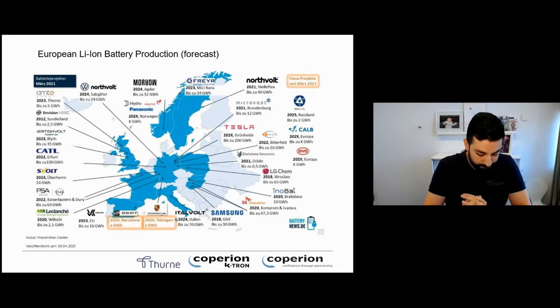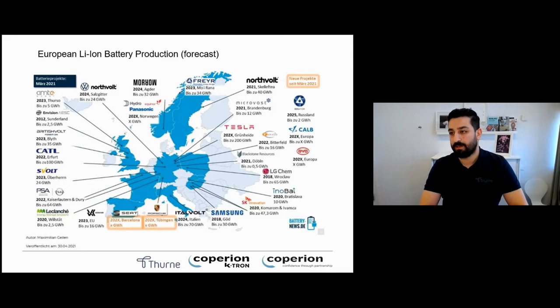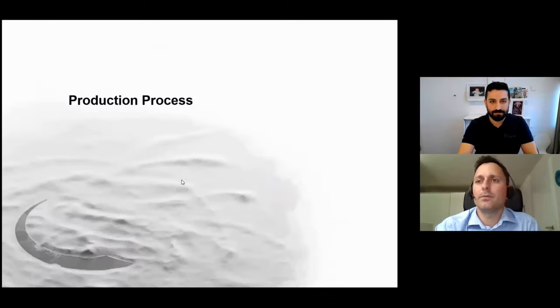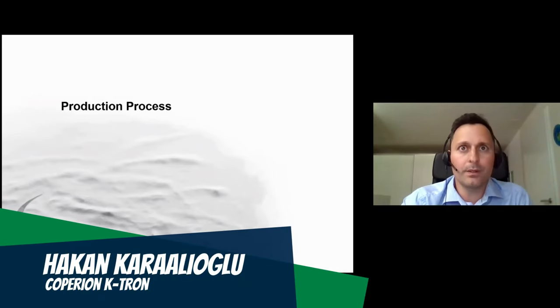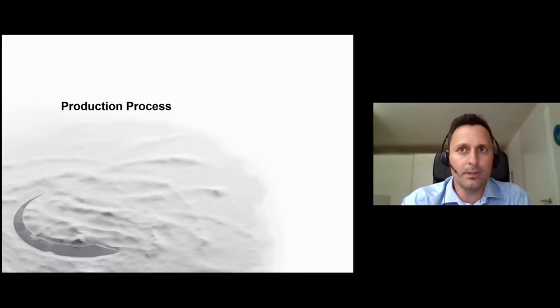This is also the reason why Copier and Catron has created a battery group, with Keith and Hakan as key account manager and specialist. Good afternoon from my side — I take over now. This is Hakan from Copier and Catron in Switzerland. We supply handling systems for bulk materials and liquids, and now we want to show you what we are able to supply for battery applications.